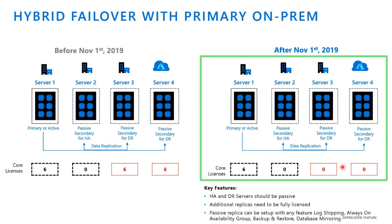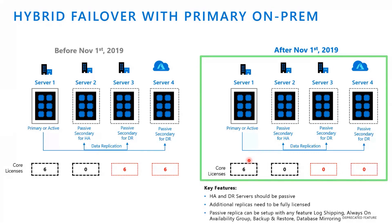So you're getting 18 free cores in this case because the primary had six cores. This is one great way of setting up a hybrid DR and at the same time making it really cost effective, especially if you're still running on-prem but you want an additional DR site. We're thinking of Azure as the DR site, and we're seeing customers leverage Azure as a disaster recovery site while saving costs.